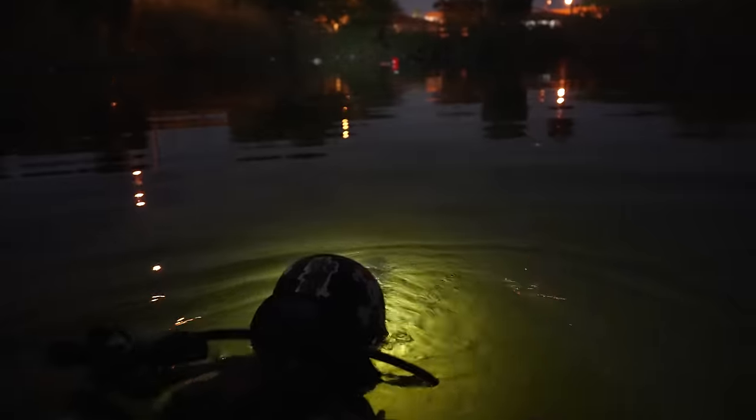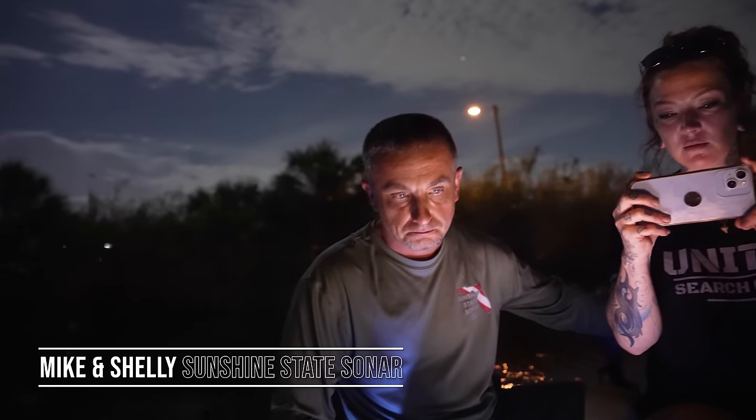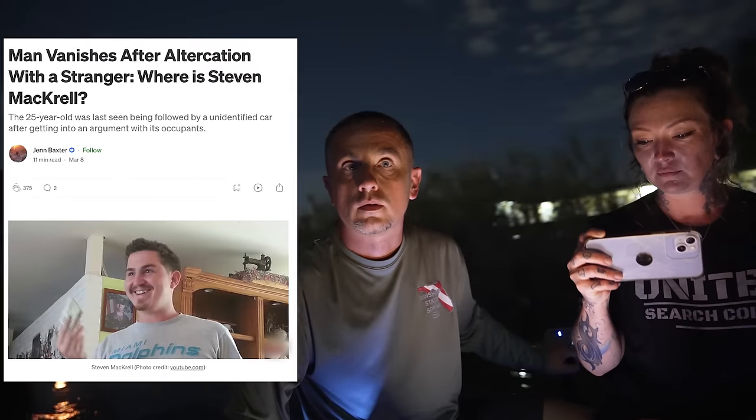There's something to the left of the bus. Water's cloudy, not really clear. So right now, Mike, we're diving on the car that we found two days ago. We're right off Sample Road, less than a mile from where Stephen McRae was last seen.